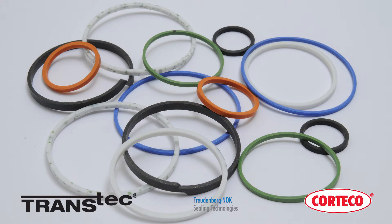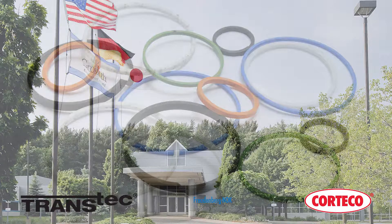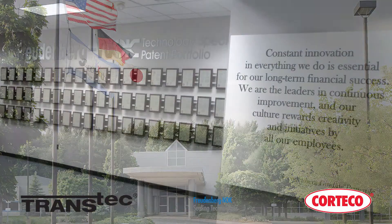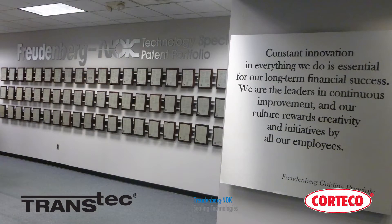As a division of Freudenberg NOK Sealing Technologies, Cortecco's sealing rings start out at our North American Research and Design Headquarters in Plymouth, Michigan, where hundreds of patents have been awarded for both materials and seal design.